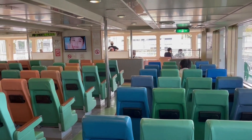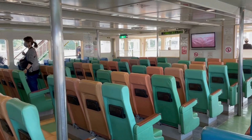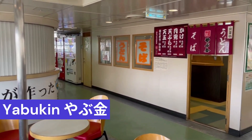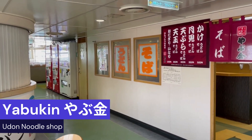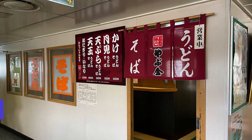Let me show you inside on the third level — as you can see, there are plenty of seats available. There's also a famous Udon noodle shop called Yabu King, operating from 9 in the morning until 6:45 in the evening, primarily catering to passengers departing for Sakurajima. Despite the short 15-minute boat ride, many people were indeed eating on the return trip.